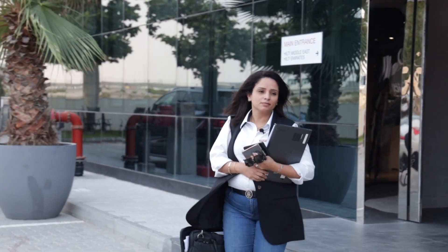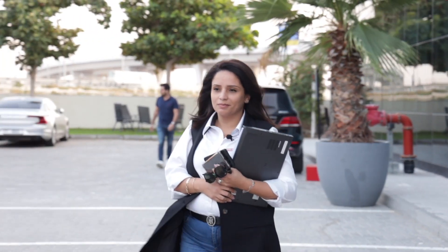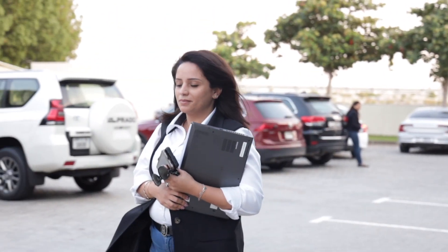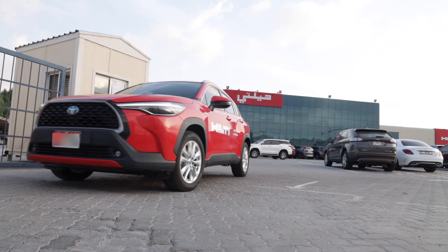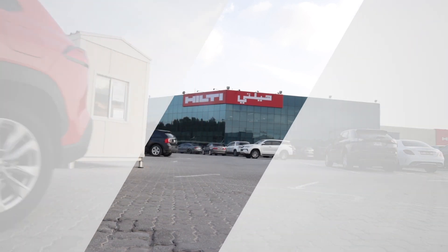Working on the field gives me immense satisfaction. I get to plan my day, meet so many interesting people from different backgrounds throughout the day. When the day is done, I feel like I've accomplished a lot and I feel energized to be with my kids and enjoy the rest of the evening, knowing that I am proud of everything that I've accomplished.